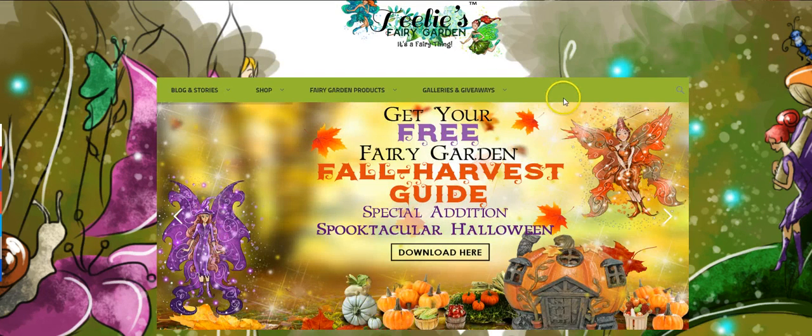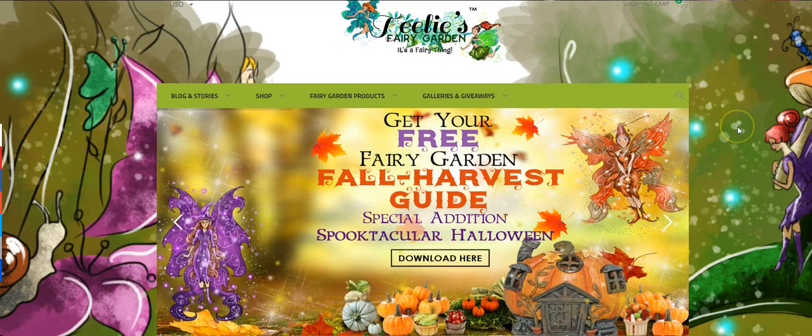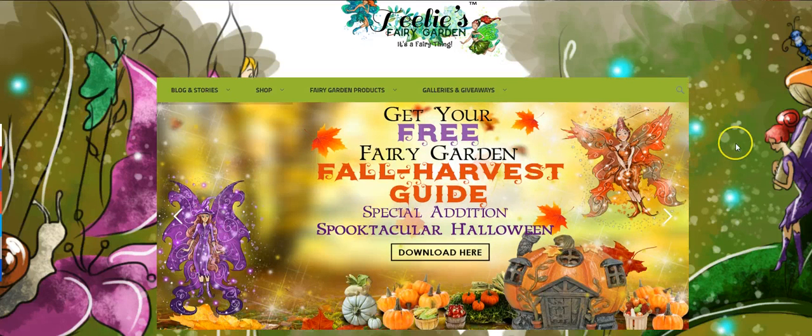I don't know if you know this, but this is our website — I just want to give you a little sneak peek around. Now these are some of our banners. This one is for our fantastic fall harvest guide.